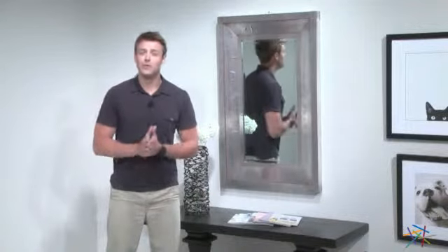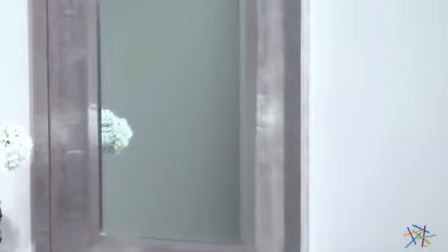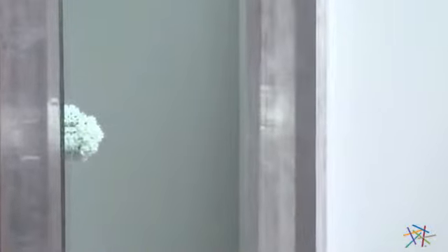Hi, I'm Nick with Hayneedle. If you're looking for a cool wall accent, may I suggest the Garner Decorative Rectangle Mirror. This stunning piece is constructed from solid wood, which is then wrapped with pressed metal. The silver finish creates a look that will complement both contemporary and traditional settings.